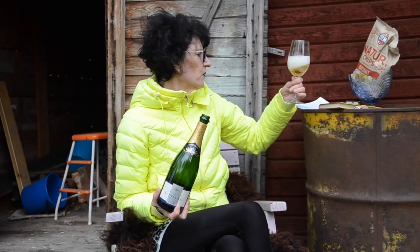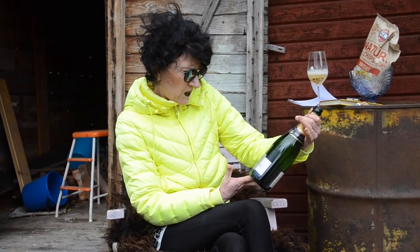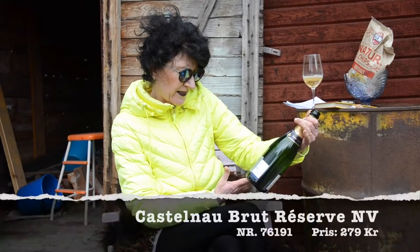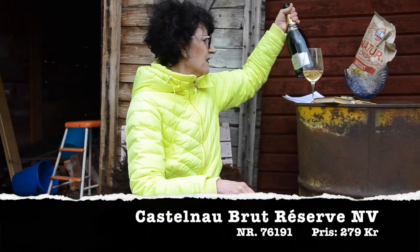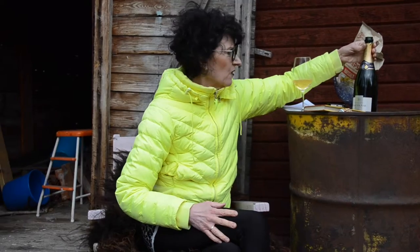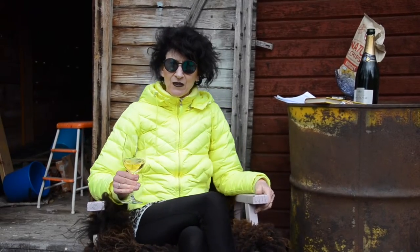Jag sitter här igen med ett glas Castelnau Réserve Brut, med standard QV och en gästfällning på sex år. Det är ganska ovanligt för ett årsvin, och för priset runt 300 kronor.